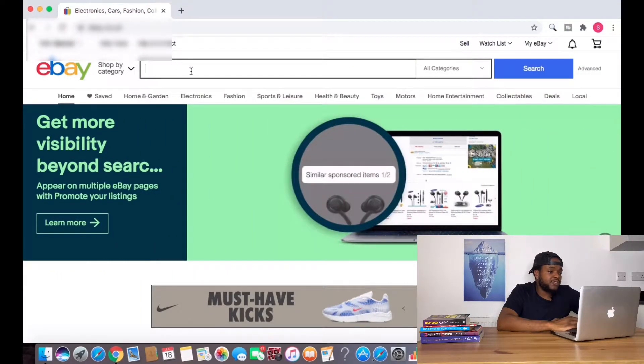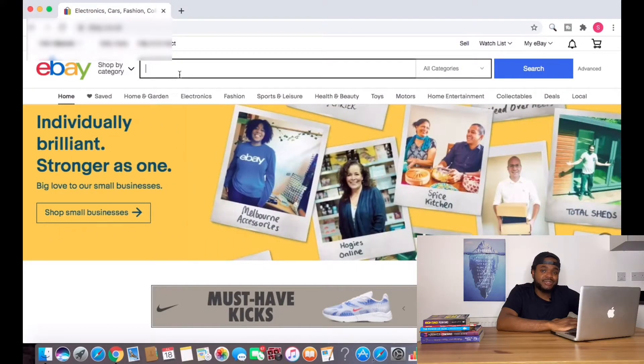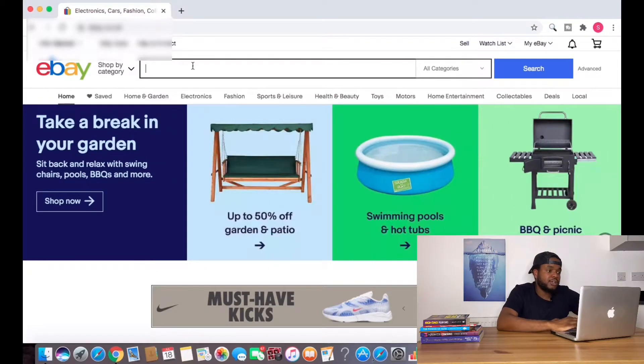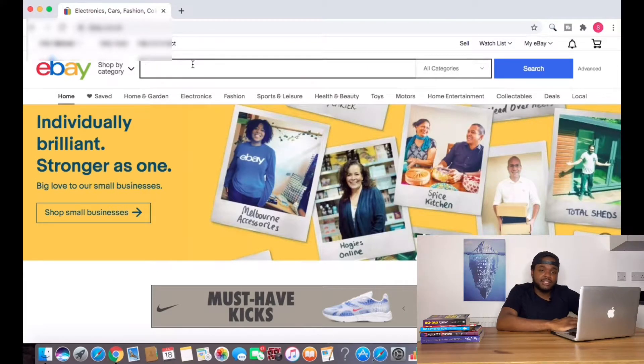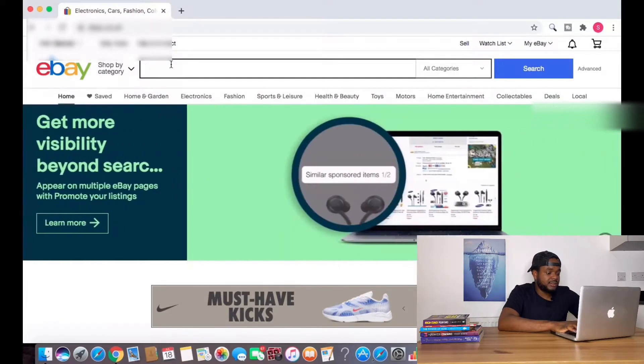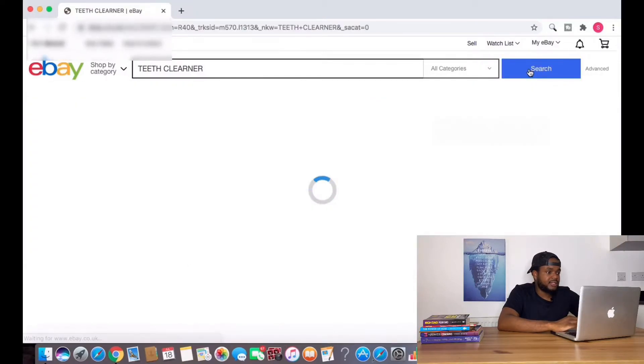As always, we're going to start off on eBay and I'm going to search for the product. This particular product that I'm going to show you is one that I've noticed is doing well recently, so I thought I'd make a video showing you what I look out for to identify whether or not a product is selling well right now. I'm going to type in the product, which is 'teeth cleaner', and then click search.